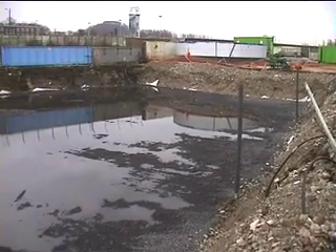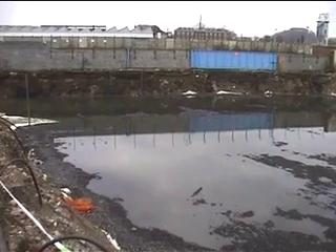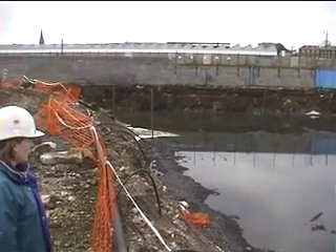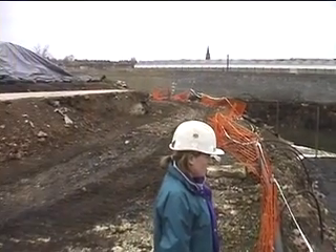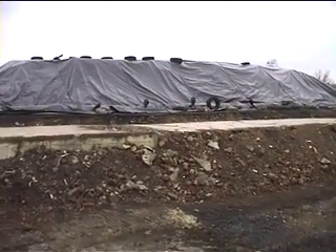Peeler's End has been involved in a number of biopiling projects. The following short video shows an example of the use of biopiling in the remediation of contaminated sediments from a disused paint manufacturing site.